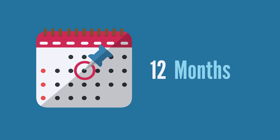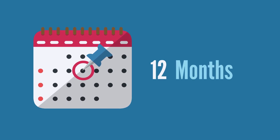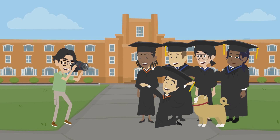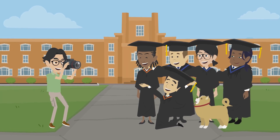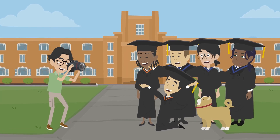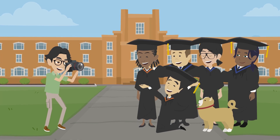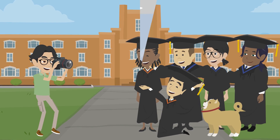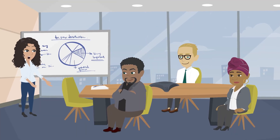It's important to note that students are only eligible for a total of 12 months of OPT, regardless of whether they use it before or after graduation. However, students who graduate with a degree in a Science, Technology, Engineering, or Mathematics (STEM) field may be eligible for a 24-month extension of their OPT, giving them a total of 36 months of work authorization in the United States.